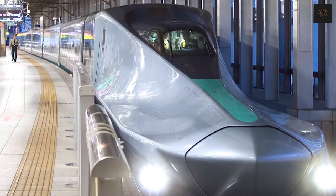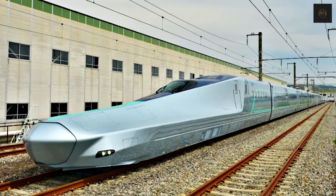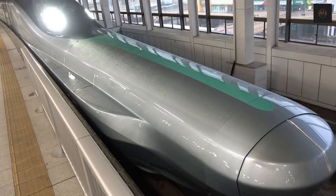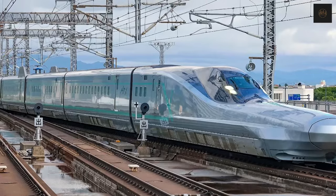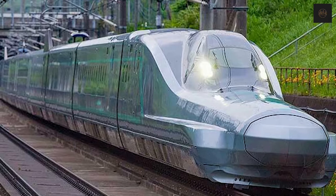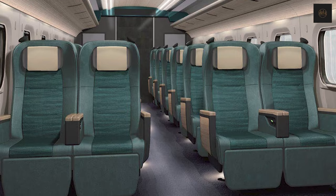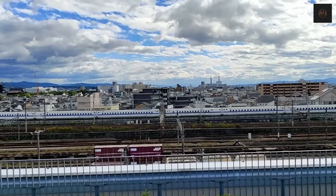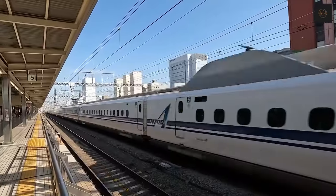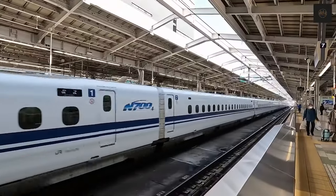Japan began testing the Alpha X, the E956 series train, which can reach speeds of 400 kilometers an hour, in May 2019. This new generation of train will have a 22-meter nose, considered to be one of the longest in trains, along with environmentally friendly carbide power converters. The train will also be equipped with new safety measures to protect passengers from potential earthquakes. Set to operate in the Tohoku region and Hokkaido, Alpha X will operate at speeds of approximately 360 kilometers an hour during commercial functioning and is expected to start operations in 2030.